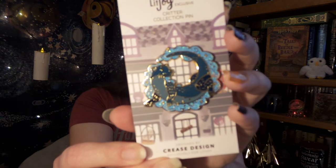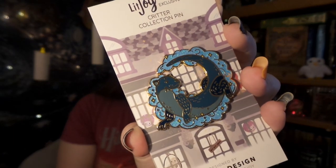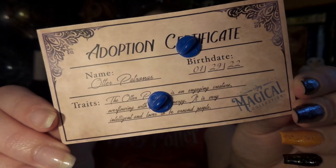Up next are some pins, and I believe this is going to be a new series for the add-ons — a series of Patronus pins you can add to your box. The first one we have is Hermione's Otter, and it is so cute and sweet. On the back it has a little adoption certificate. I love how even the back of the pin packaging is really cute and detailed.